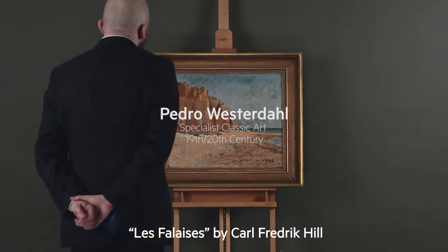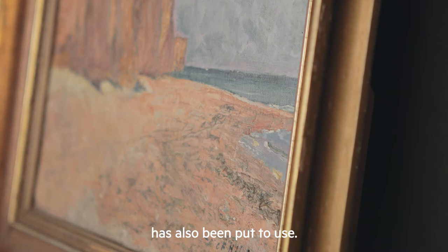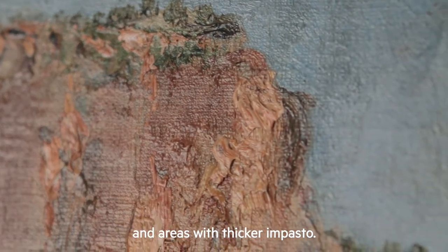Falaise by Carl Fredrik Hill. With intense and bold brushwork where the palette knife has also been put to use, Hill alternates between flat surfaces and areas with thicker impasto.